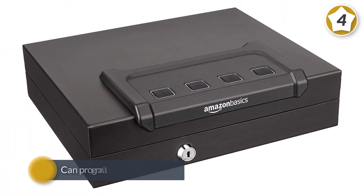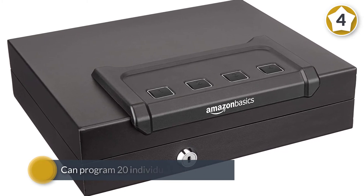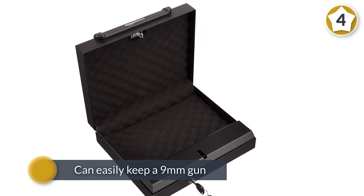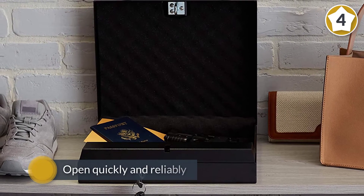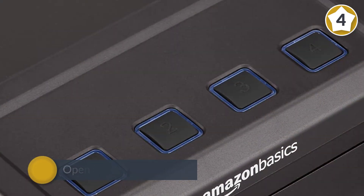Number four: Amazon Basics quick access firearm safety device. If you want a quick bedside gun safe, this is the one. It's small, holds only one gun, and you can program 20 individual thumbprints. You can easily keep a nine millimeter gun with a magazine inserted in the grip. It is a gun safe that will open quickly and reliably and has a biometric lock.